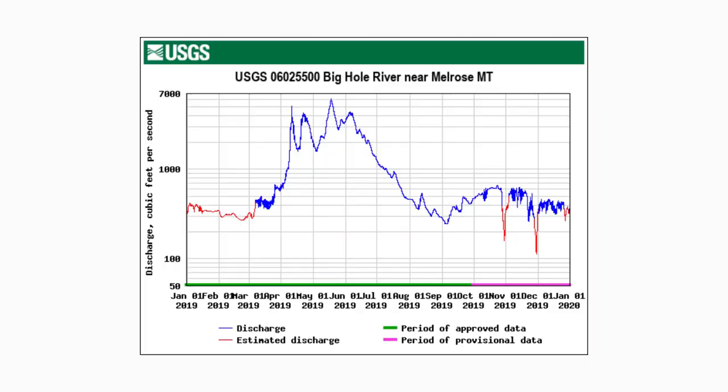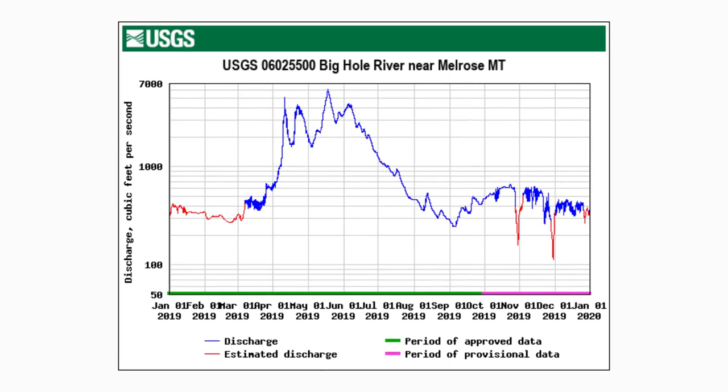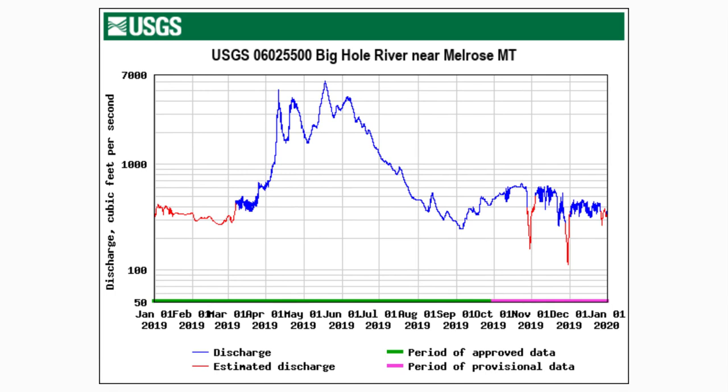Think of a hydrograph in western Montana generally — there's a big spike in May and June, and then it's just straight downhill as you get into July and August, as that water is really just leaving the landscape and moving downhill.